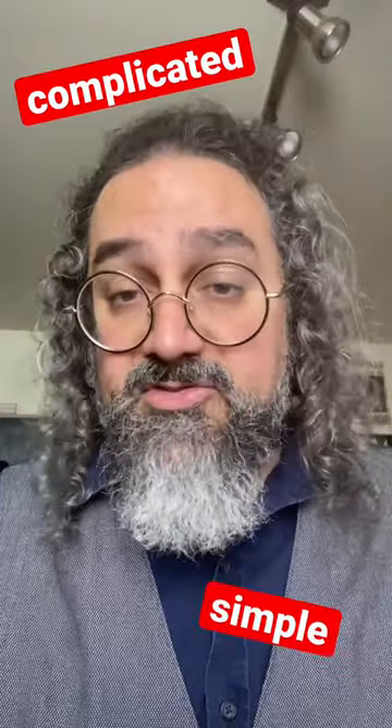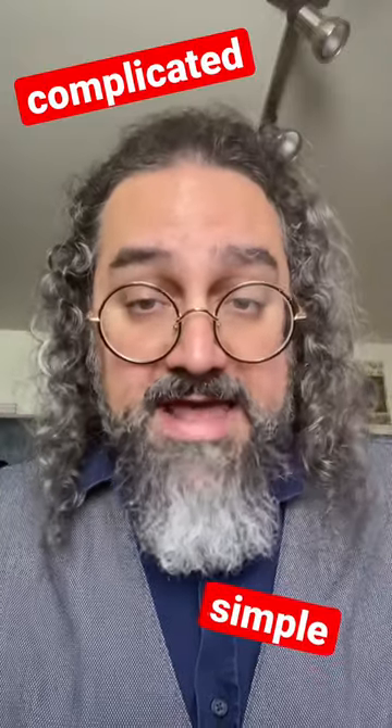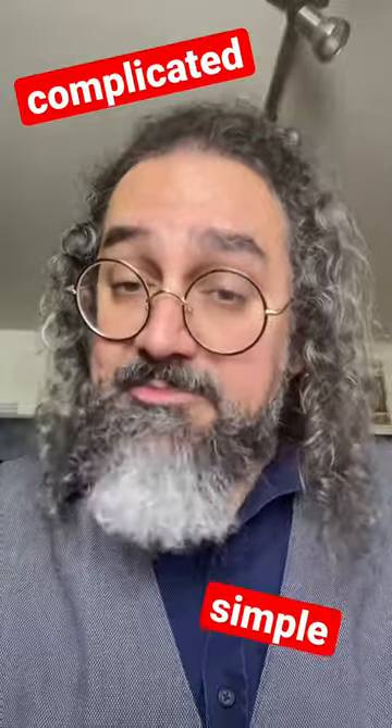Complicated and simple are opposites, but they're etymologically related, and in perhaps a surprising way.